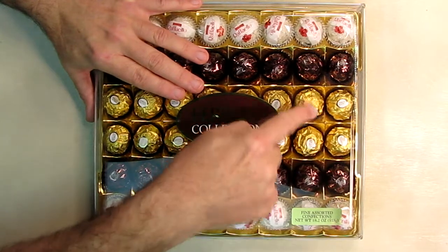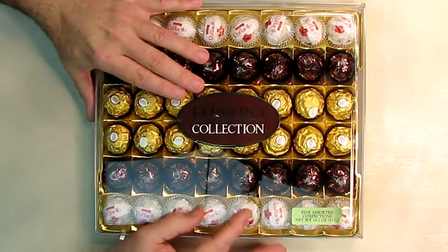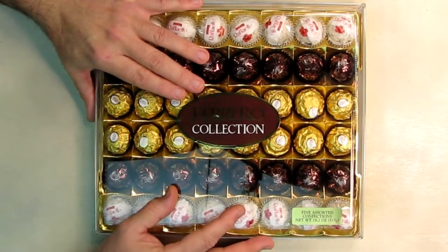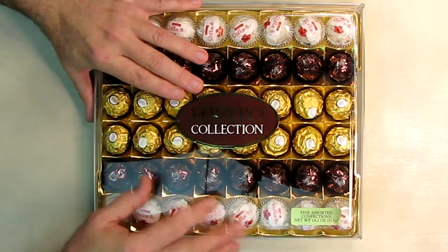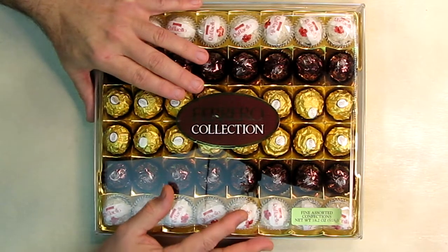Those are the gold ones right here — the typical ones you see in stores. Then it has the fancy Rondnoir, which is a delicious combination of taste and textures: fine wafer and rich velvety cocoa filling with a dark chocolate covered hazelnut at its heart. There are 16 of those.